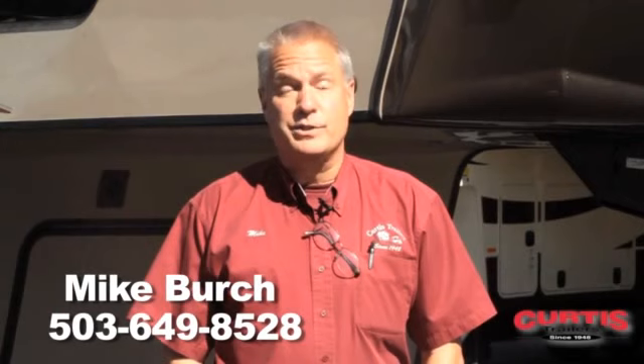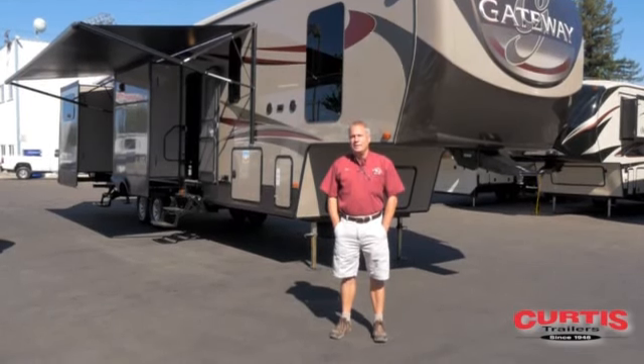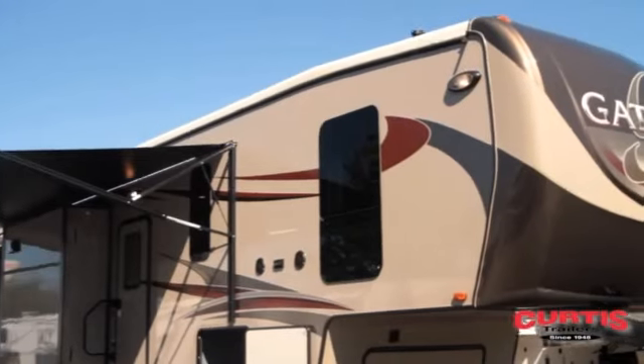Good morning. My name is Mike Birch. I'm the assistant sales manager here for Curtis Trailers at the Beaverton store. I've been selling vacations on wheels for 34 years now. The reason I chose Gateway to do my walkthrough this morning is they choose to keep themselves separated from the rest of the RVs in the industry with a lot of items I will show you this morning.